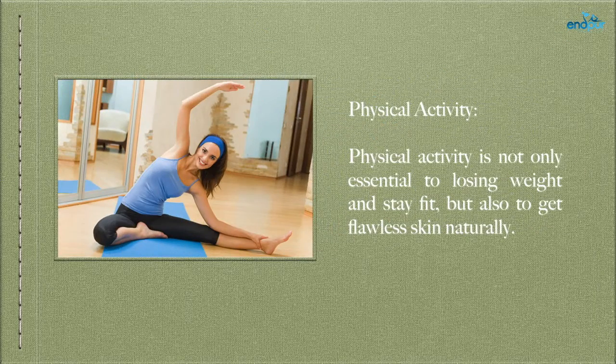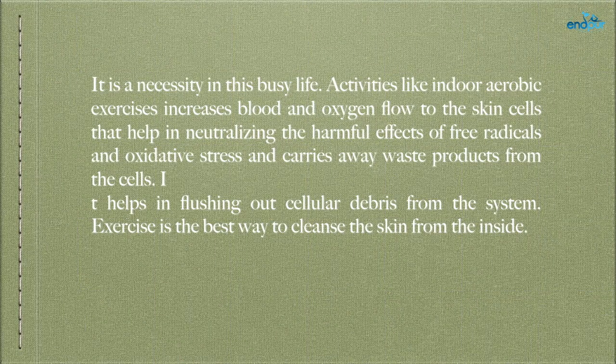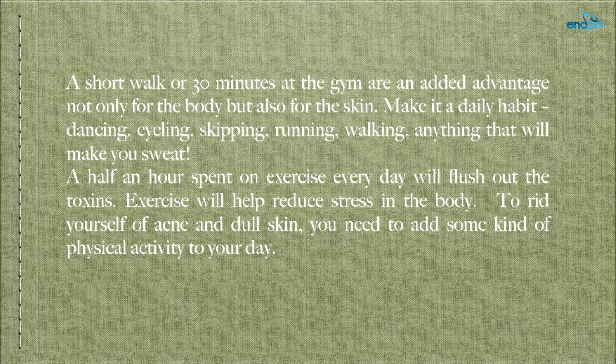Physical activity is not only essential to losing weight and staying fit, but also to get flawless skin naturally. Activities like indoor aerobic exercises increase blood and oxygen flow to the skin cells, helping to neutralize the harmful effects of free radicals and oxidative stress, and carry away waste products from the cells. It helps in flushing out cellular debris from the system. Exercise is the best way to cleanse the skin from the inside. A short walk or 30 minutes at the gym are an added advantage, not only for the body but also for the skin.